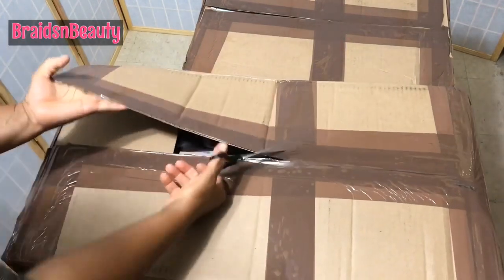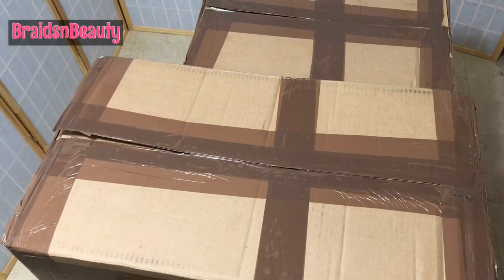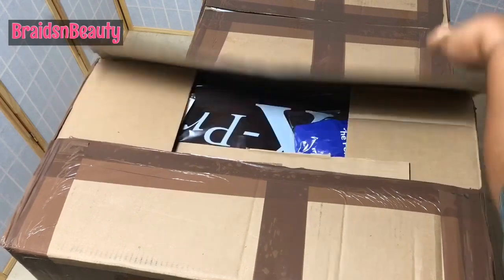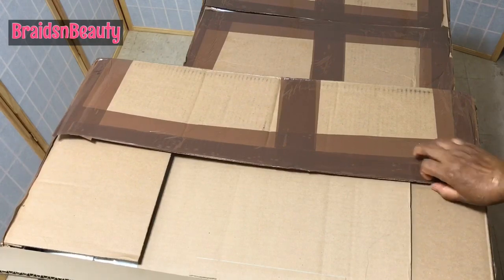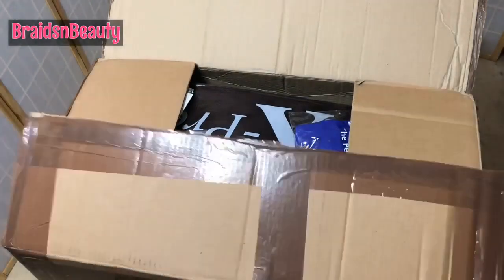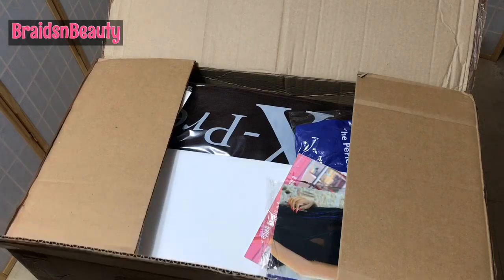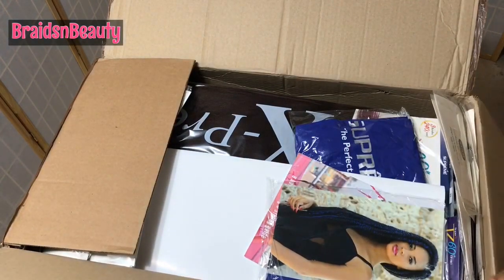I have been waiting for this for so long because sometimes you want ombre but the TZ is not cutting it because it's not long enough. So now they have something longer with more hair in the pack. I actually got about three packs — six — but two of them are just my regular braids that we all know.